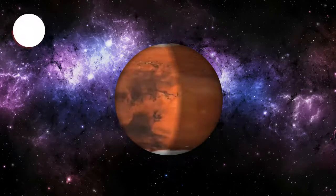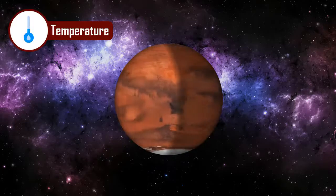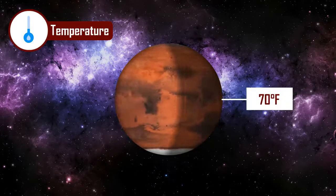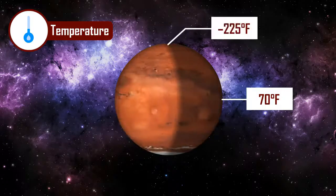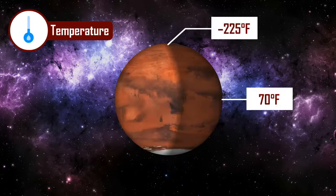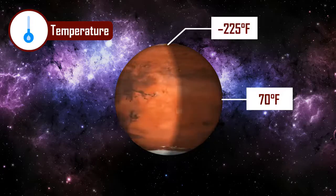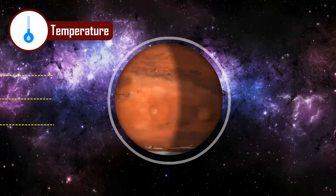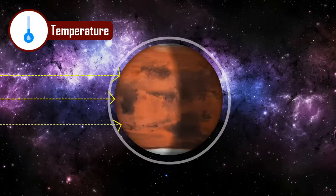Mars can be very cold compared to Earth. At the equator, temperature can be as high as 70 degrees Fahrenheit, but at its poles, they can be as low as about minus 225 degrees Fahrenheit. And because the atmosphere is so thin, heat from the Sun easily escapes this planet.